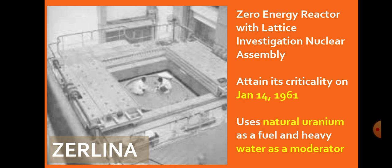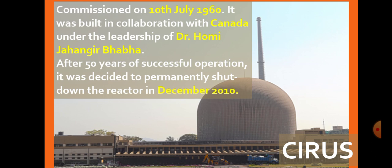No coolant was required in it because the power level was very low. The third reactor is CIRUS. CIRUS played an important role in the development of research reactors in India. It stands for Canadian-Indian Reactor, US, and attained criticality and was commissioned on 10th July 1960. It is named CIRUS after Sirius, the closest star to our solar system. It is a high energy and high neutron flux research reactor using natural uranium with heavy water as a moderator. After 50 years of successful operation, it was permanently shut down in December 2010.